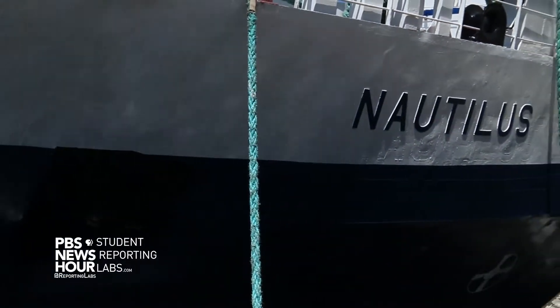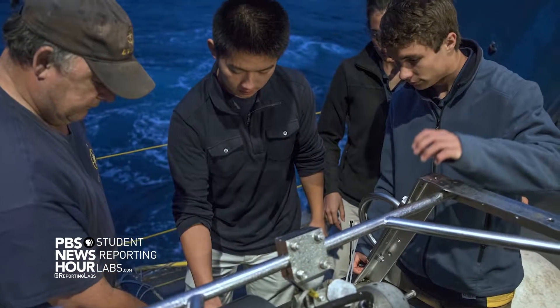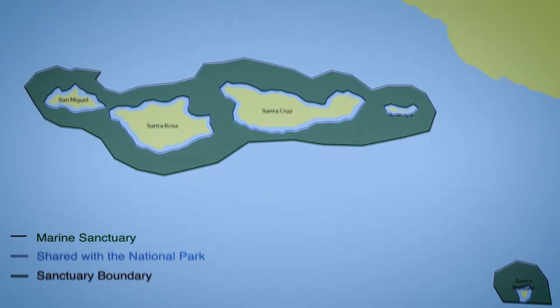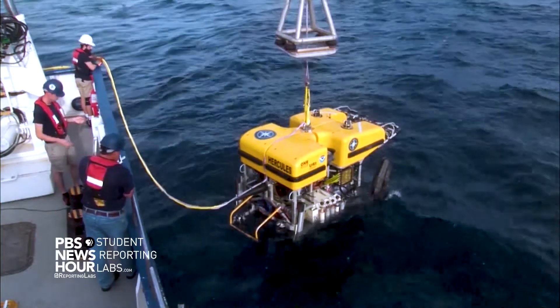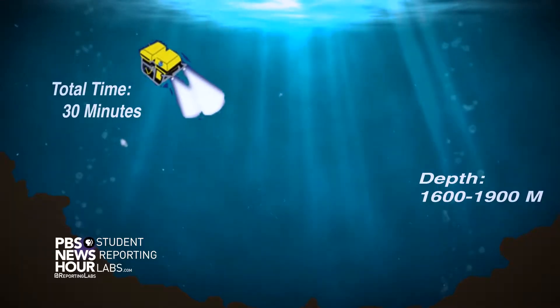The Nautilus, an exploration vessel operated by the Ocean Exploration Trust, brought students and educators of all ages to learn more about what resides in the depths of our oceans. One of its goals was to map the Channel Islands National Marine Sanctuary using the underwater remotely operated vehicle ROV Hercules, which can descend to a depth of 1,600 to 1,900 meters in 30 minutes.